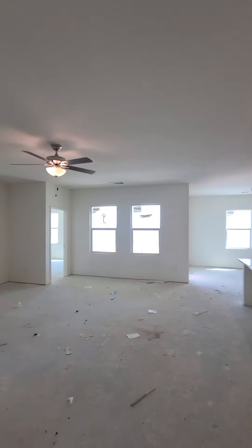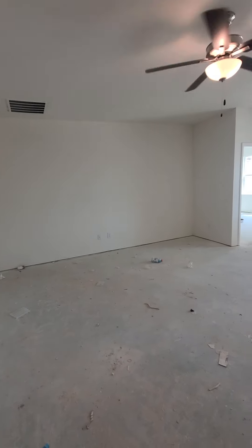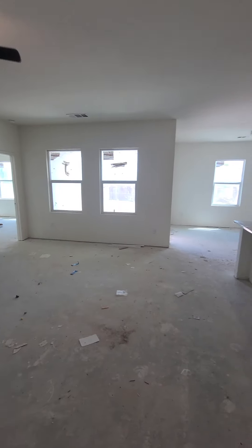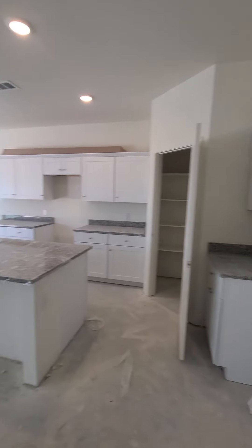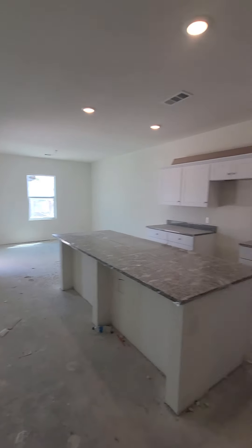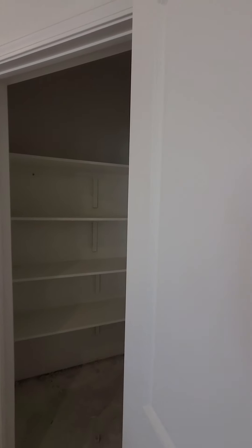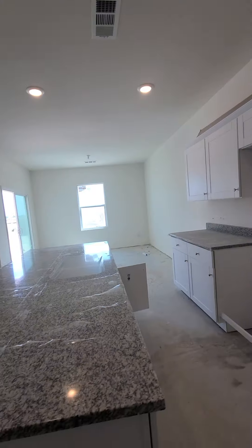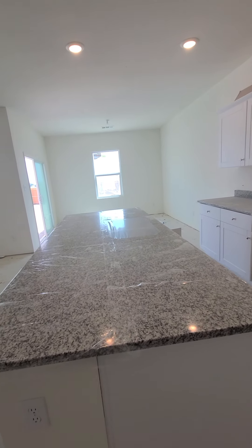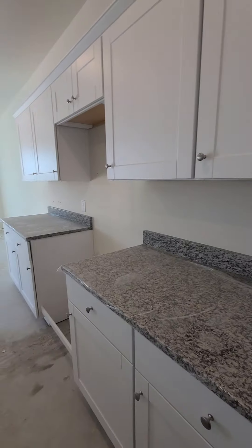And then it opens up here into the living area. Got your living room, kitchen, and then your dining room's back there. Another little coffee bar here in the kitchen. You got your butler pantry. And here is your kitchen, your countertops and cabinets, all that fun stuff.